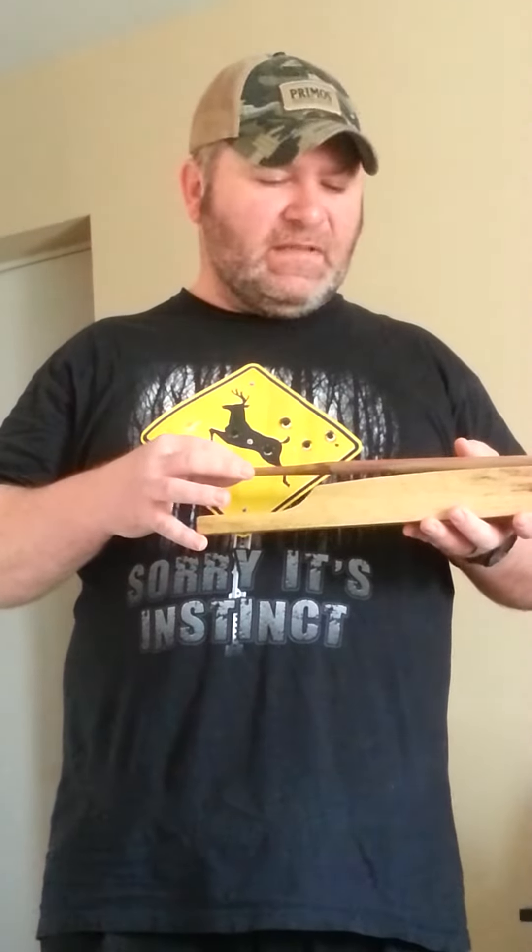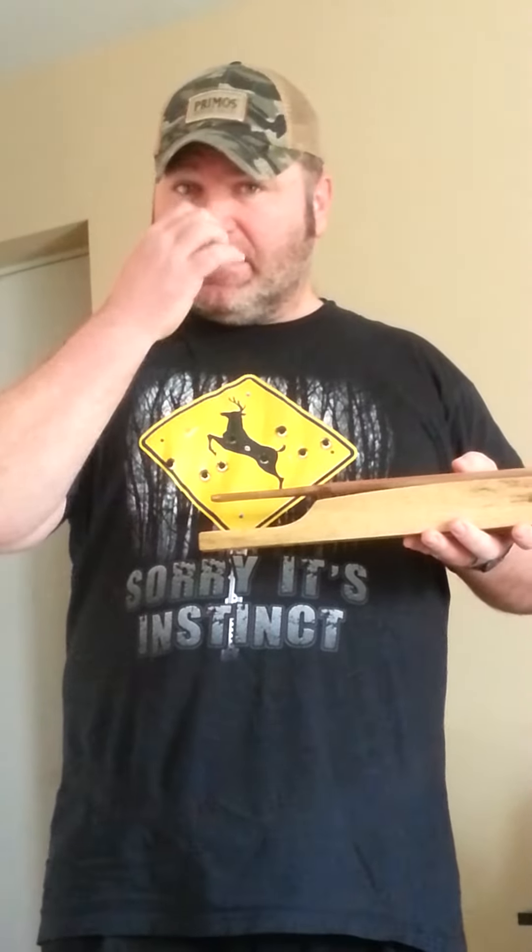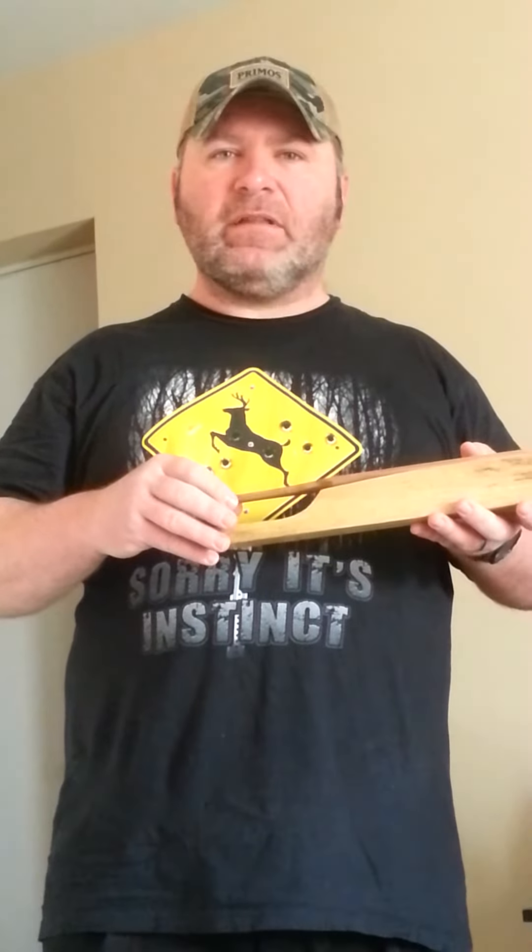Another thing that's very significant about this call is I have totally revamped my setup. Everything about the sound box, the sound chamber — it's totally different than what it was before. I think it has a livelier sound to it. It's got a lot of rasp. It's got a lot of life to it.